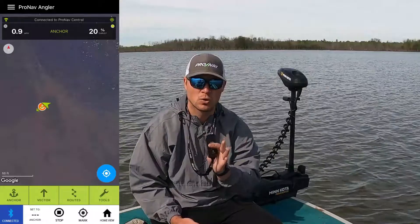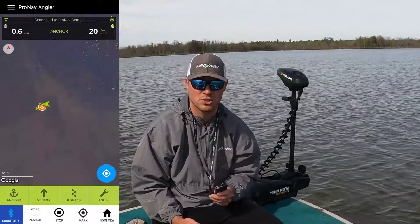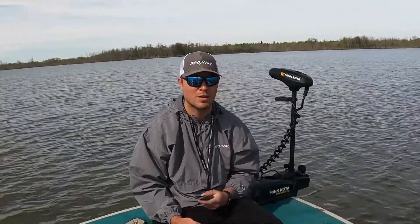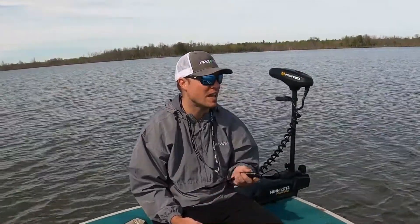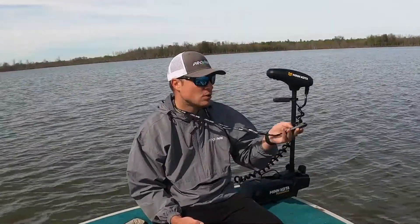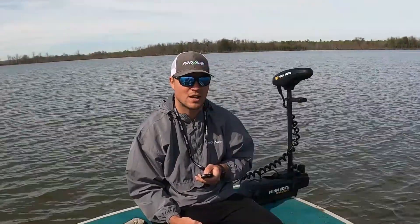It's a great feature for if you just want to work a shoreline or work some structure and keep bumping down that structure. These motion controls are going to be great to keep you on the fish. It's a lot easier than having to point your motor in the right direction — you can just see the spot you want to go to, press, and it'll go right that direction.